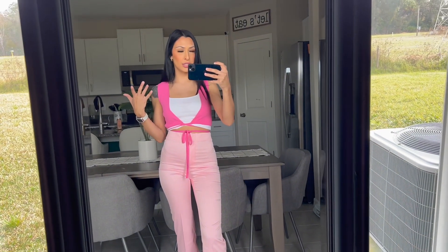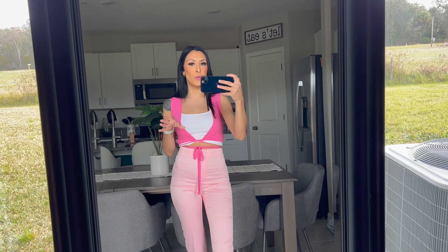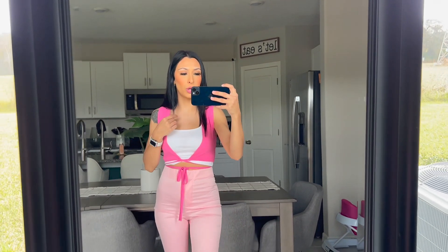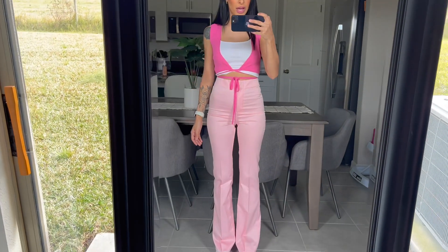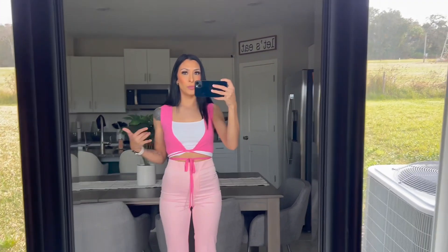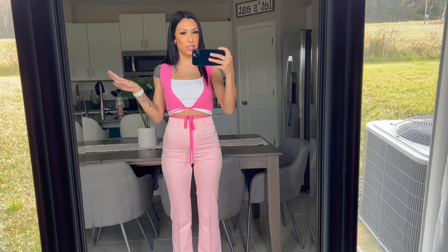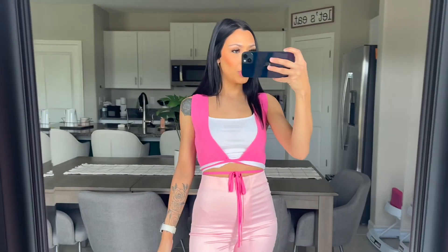I paired the pants with all-white Air Forces. I'm going for more of a colorful yet casual look for this trip — I didn't want to be too dressy during the day. I do have dressier night outfits I'm packing, but those are things I already have. I am obsessed with this all-pink outfit. Normally I wouldn't pair two pink pieces together, but I stepped outside my comfort zone and went for it — and I love it!